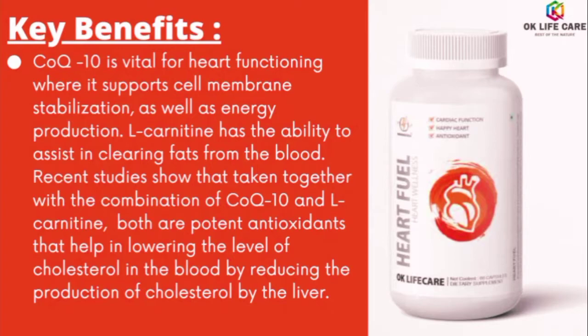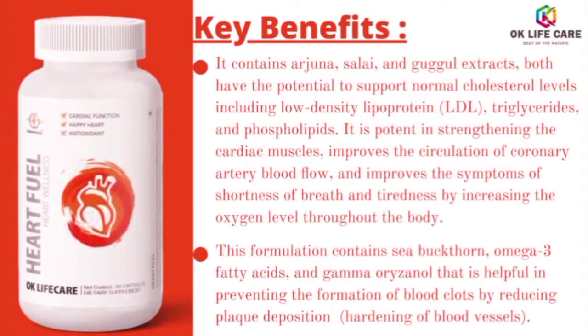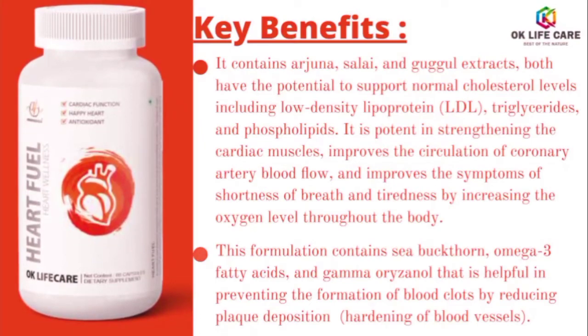L-carnitine has the ability to assist in clearing fats from the blood. Recent studies show that taken together, the combination of CoQ10 and L-carnitine are potent antioxidants that help in lowering the level of cholesterol in the blood by reducing the production of cholesterol by the liver. It contains Arjuna, Saly, and Guggul extracts — both have the potential to support normal cholesterol levels.